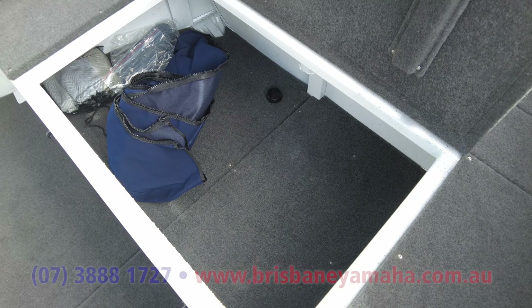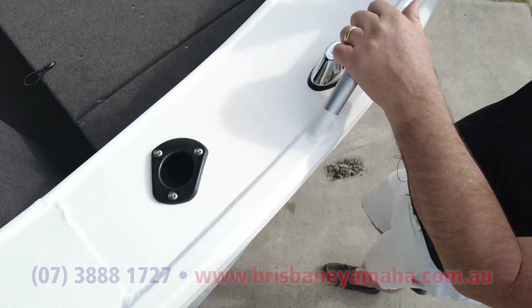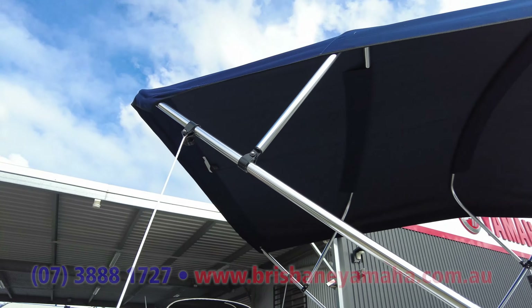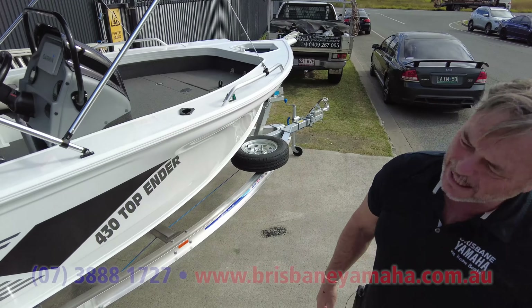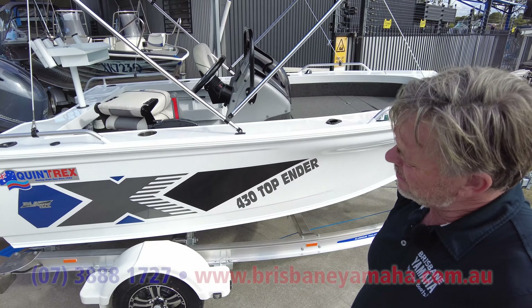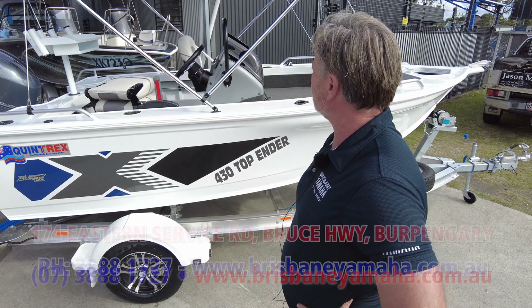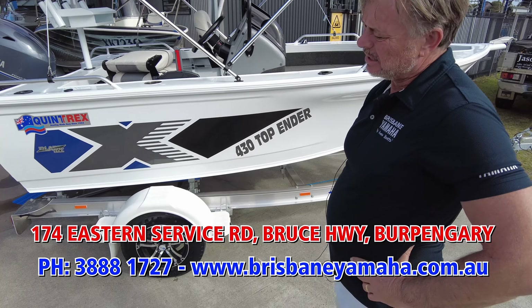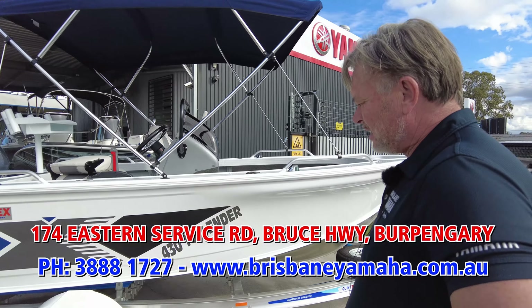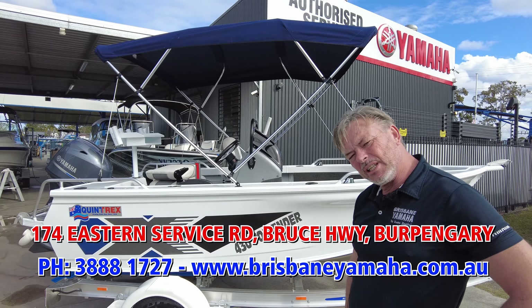It comes with paint touch-up and a wash. We've got a Quintrex bimini on it — the big one. Apart from being more expensive, I don't know if you've noticed, but everything's going up in Australia with COVID: aluminium, steel, fibreglass, parts — everything has gone up in price.